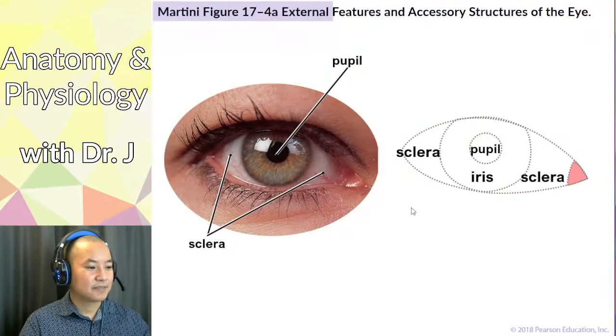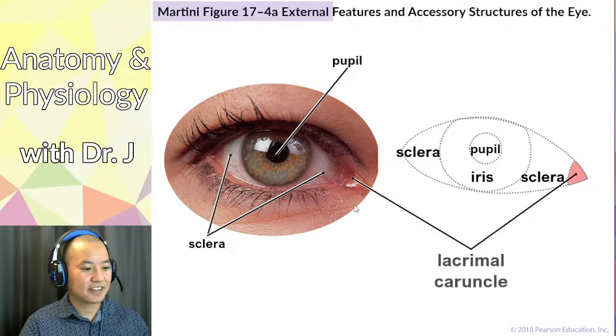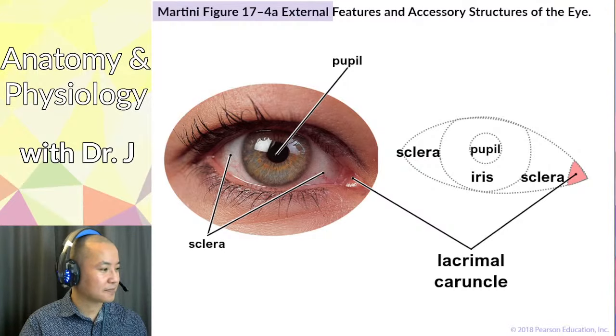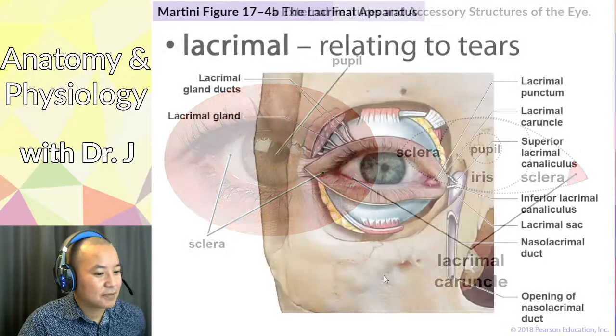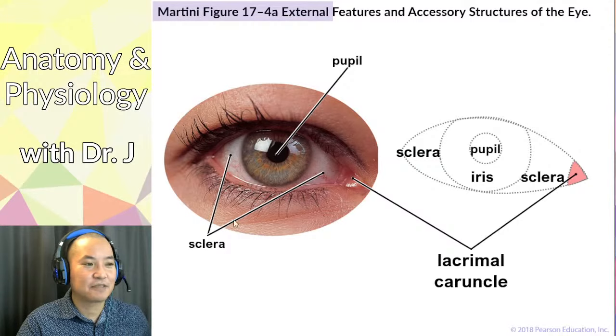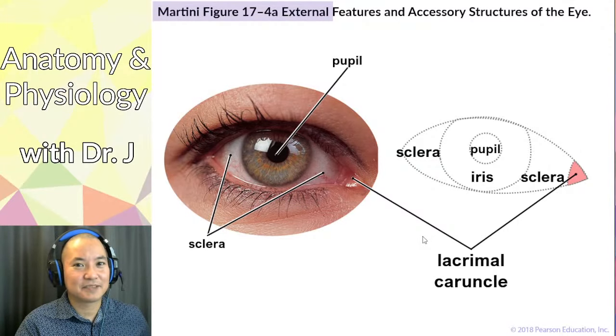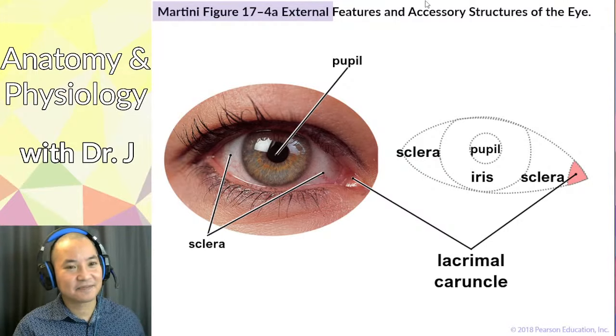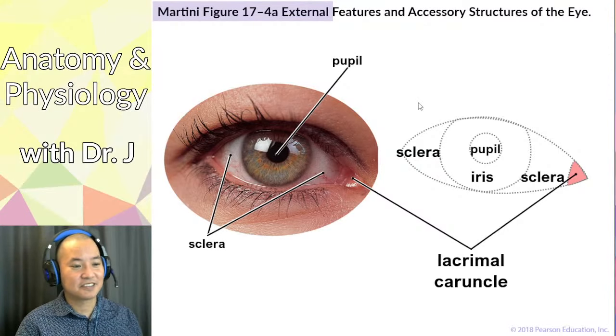At the medial angle you'll find a fleshy pink structure called the lacrimal caruncle. 'Lacrimal' refers to tears — we also have a lacrimal bone that forms part of the bony structure around the eye along with the maxilla. You don't necessarily need to memorize canthus and commissure for this course, but in advanced anatomy or optometry you'd need all three terms.